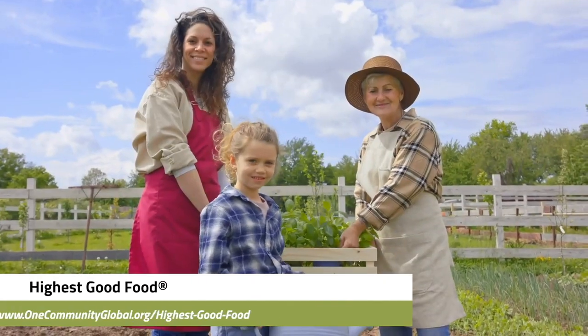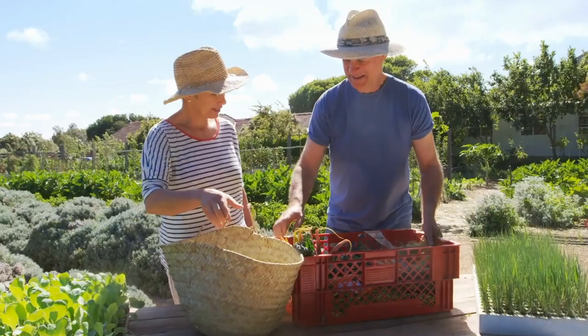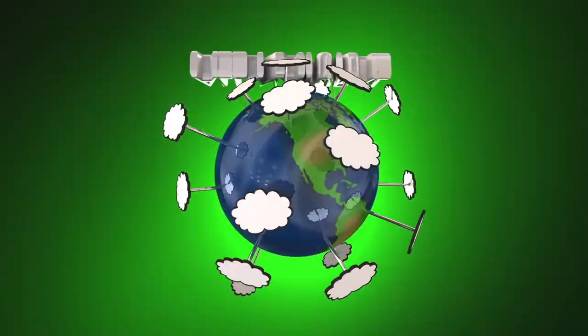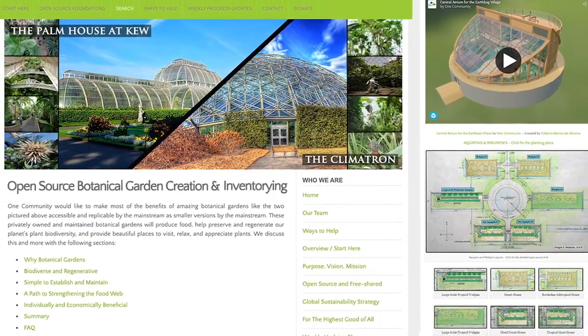One Community's approach to highest good food is duplicable almost anywhere, scalable for different needs, more biodiverse and nutritious, and part of forwarding a global open source botanical garden collaborative.